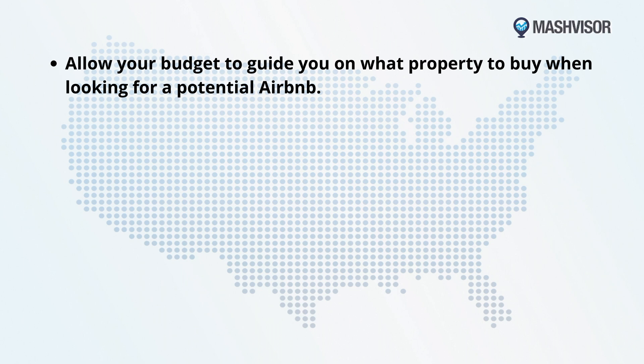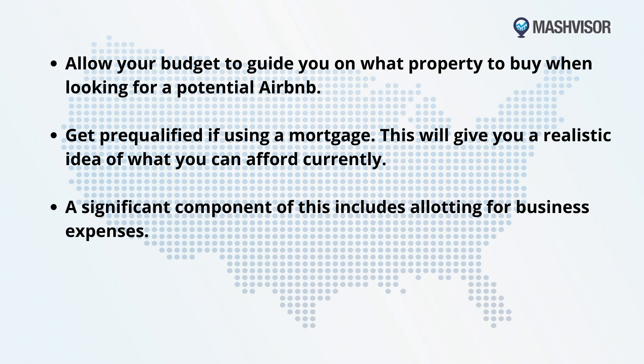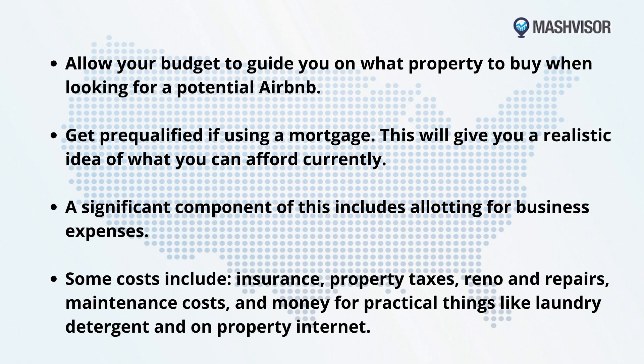So let's recap. Allow your budget to guide you on what property to buy when looking for potential Airbnbs. Get pre-qualified if using a mortgage — this will give you a realistic idea of what you can afford. A significant component of this includes allotting for business expenses: insurance costs, property taxes, renovations and repairs, maintenance costs, and money for practical things like laundry detergent and on-property internet.